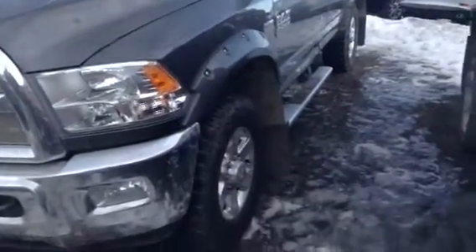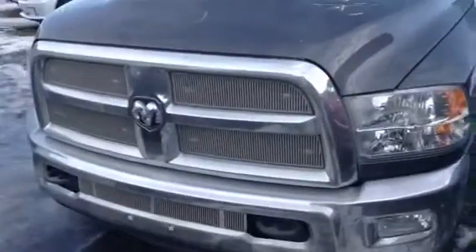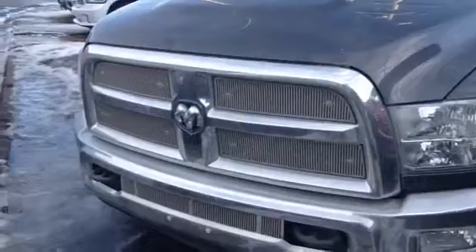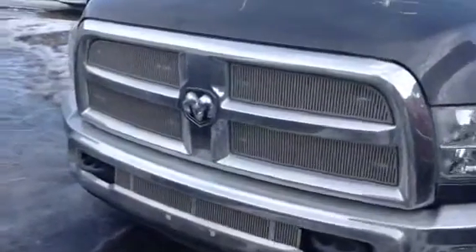As you can see, we have the nice aluminum alloy wheels. We have the nice Dodge traditional front Ram grille. We also have the tow hooks in case you ever have to pull out one of your buddies that are just driving the Ford. That is a little joke.